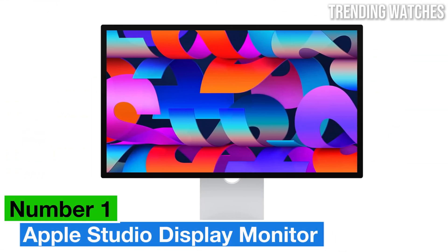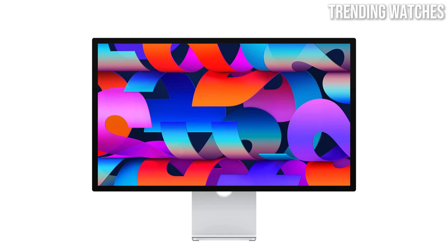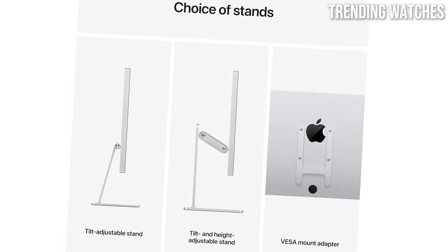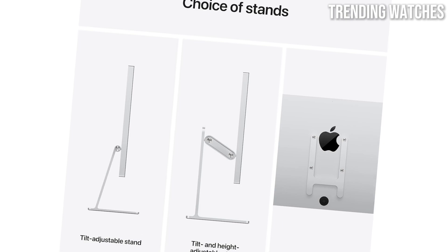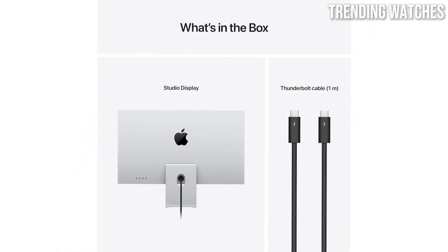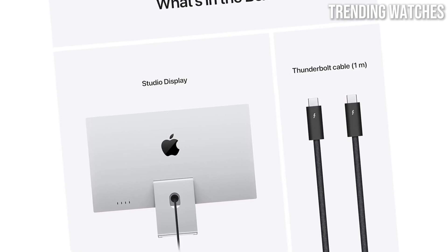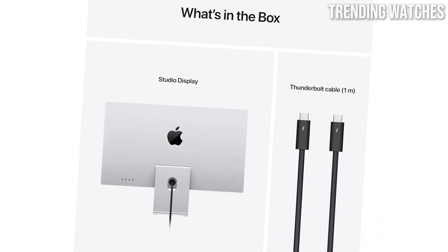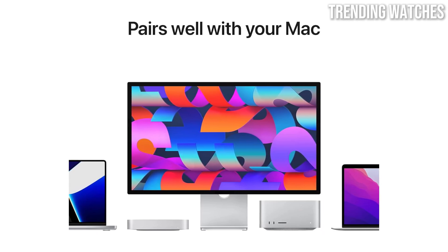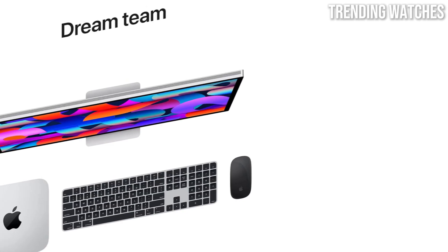Number 1: The Apple Studio Display Monitor is a stunning piece of technology that elevates any workspace with its exceptional design and performance, catering to the needs of both creative professionals and casual users. The 27-inch 5K Retina Display delivers vibrant colors and impressive detail at a resolution of 5120x2880, making it perfect for photo editing, graphic design, and video production. The color accuracy is superb, with a wide color gamut that brings images to life. The monitor's design is quintessentially Apple — sleek, minimalist, and elegant.